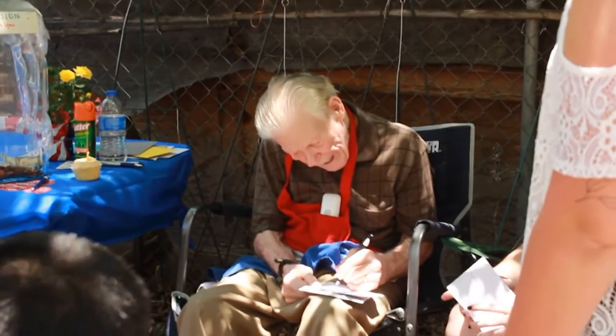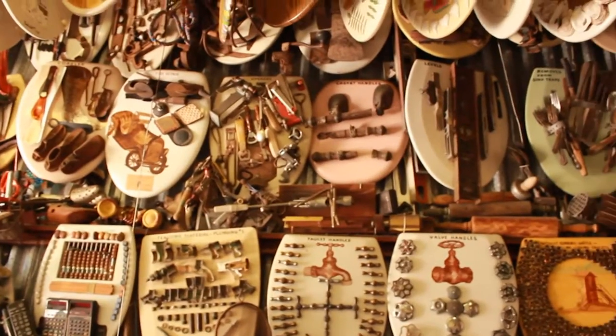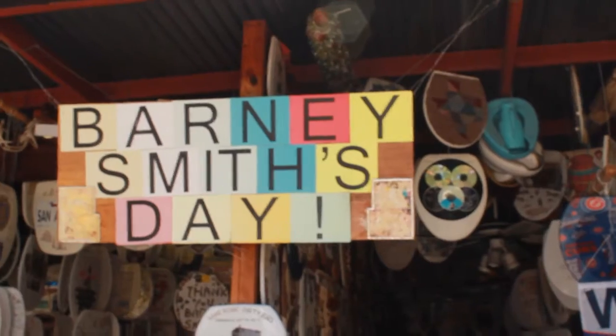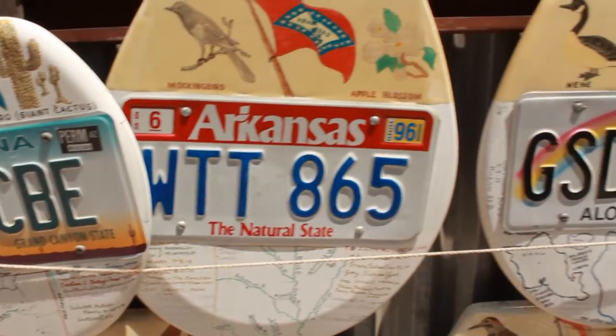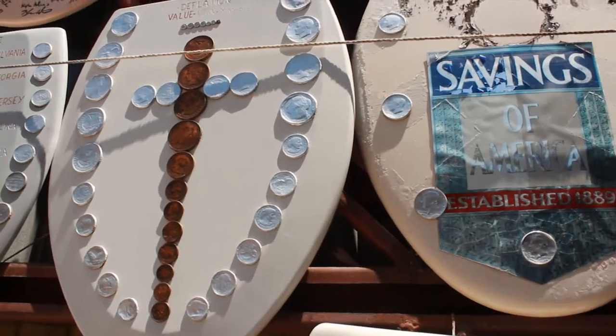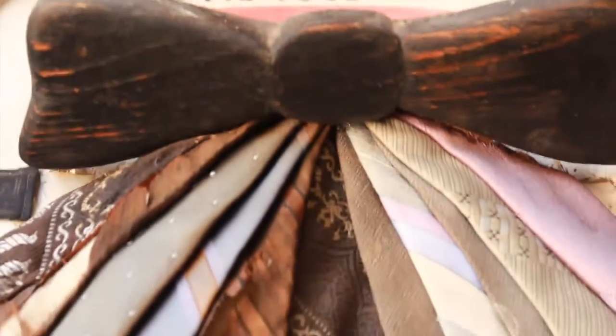Meet Barney Smith, a 97-year-old retired plumber that has been making art out of toilet seats for over 50 years. His museum is located in his garage in a quiet suburb of San Antonio, where he also creates his art. It all started when he went into a plumbing supply store and saw that they were throwing away 50 toilet seats. He became inspired to use them as a canvas for his artwork.